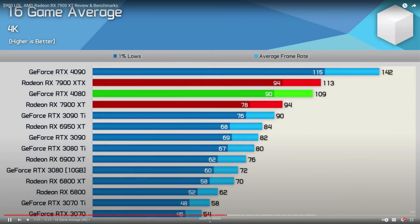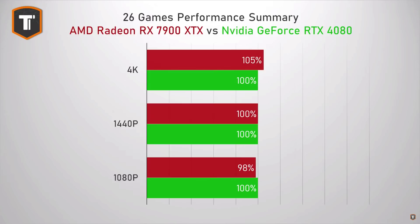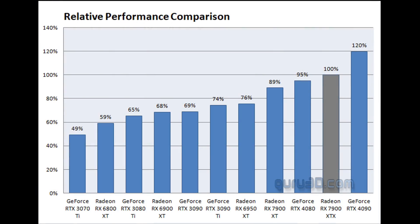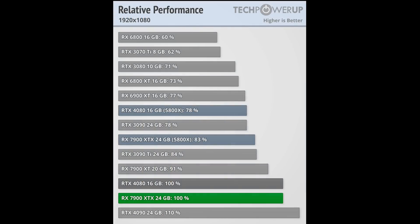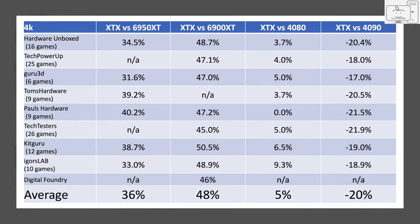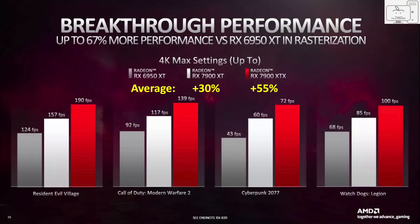I looked at a lot of the tech reviewers' data, and I grabbed data from about eight of those sites to understand what their test data showed in improvements the XTX provided over the 6950, the 6900, the 4080, and the 4090. This chart shows the percentage gains seen in each category. I then took the average of those gains, and you can see that the XTX is on average only a 36% improvement over the 6950. That is nowhere near being 50% or more as AMD led us to believe with their published info.